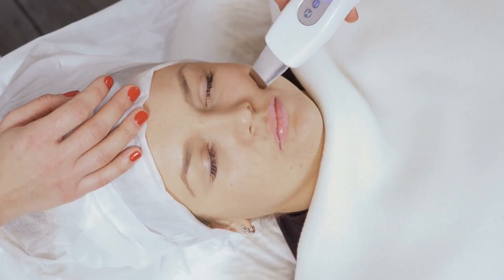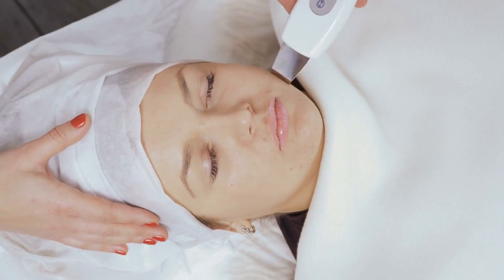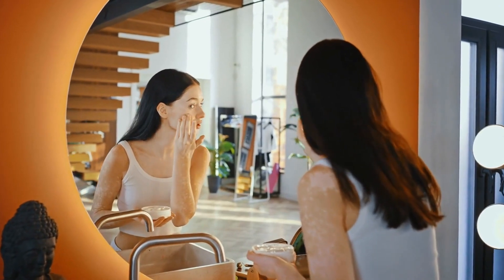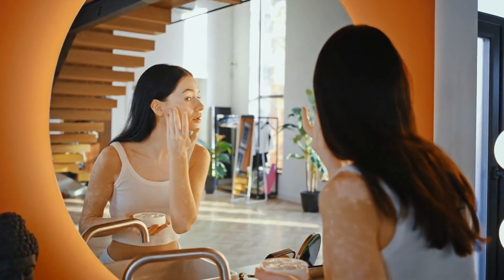Firstly, we'd like to highlight that castor oil serves as an effective deep facial cleanser. Research has demonstrated its effectiveness in makeup removal, acne reduction, and the soothing of sensitive skin. In comparison to some commonly used soaps, castor oil is a gentler option for skin cleansing.